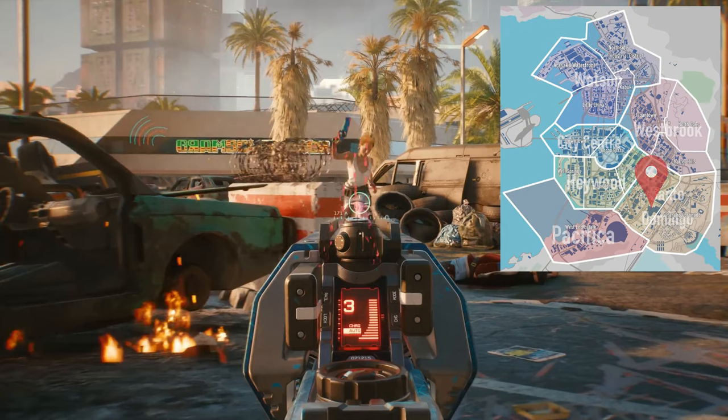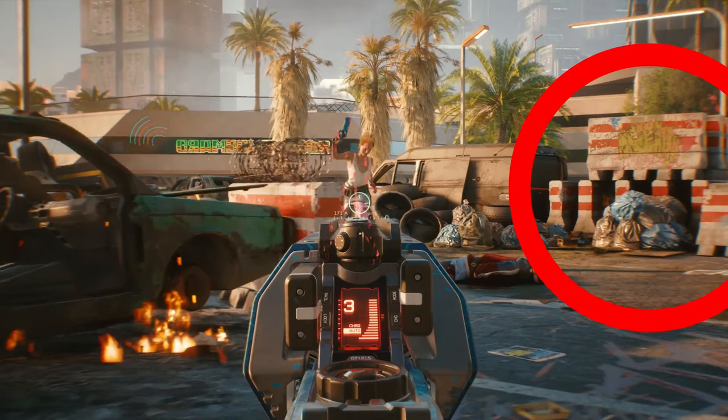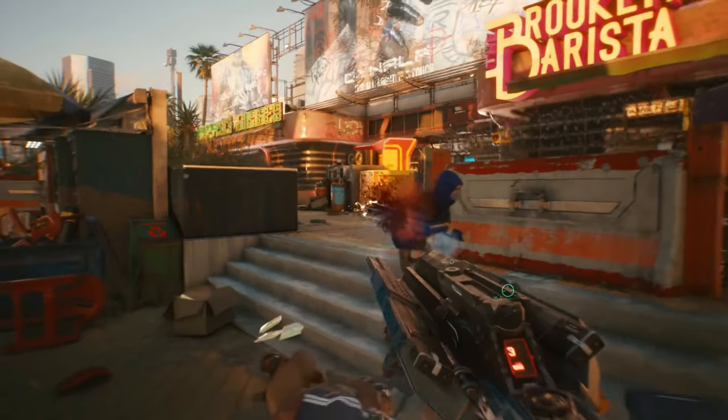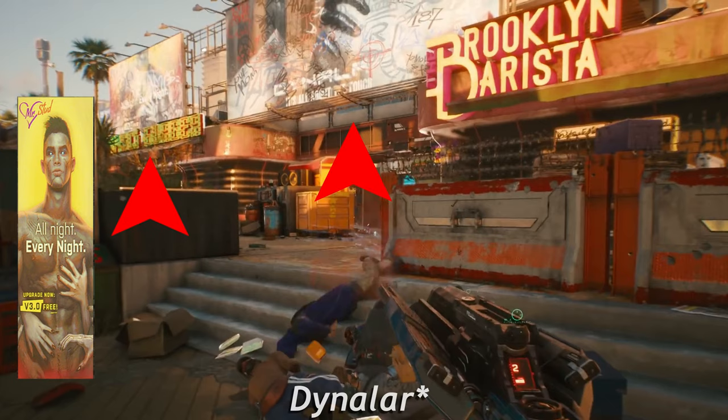In the next scene we appear to be in Santo Domingo, possibly the Aurora sub-district, judging from the dilapidation and presence of 6th Street colors on the barriers. V is wielding the Achilles tech rifle. The barrel extensions are retracted in its zoomed-in state. It currently has 3 shots available with 2 lockable modes. We can see a clear difference in destructiveness between a fully charged zoomed shot versus a regular one. There are also more Mr. Studd and Dynalab ads above.